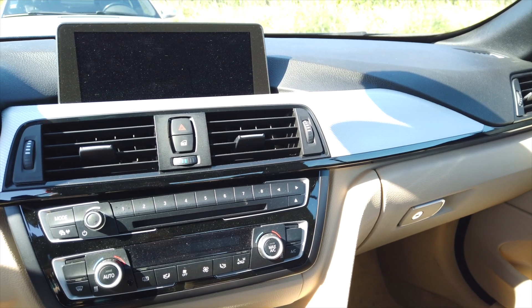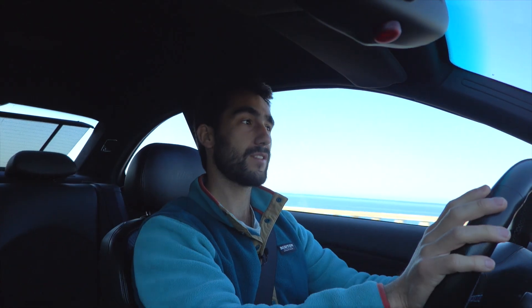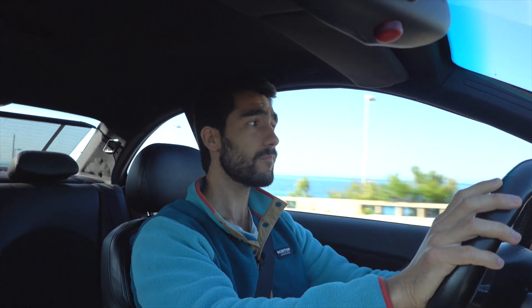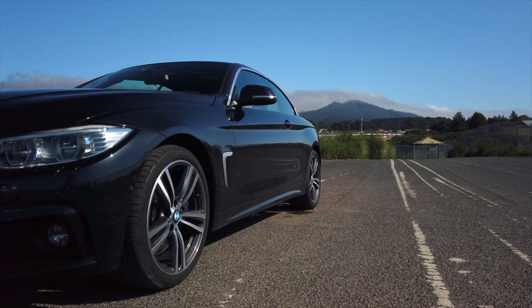It's also got another trick up its sleeve, which is it's 12 or 14 years younger than this car. So along the way, during the ownership process of this car, this car has probably lost horsepower, whereas that car is much, much younger. So in terms of power-to-weight ratio, it's around the same thing.